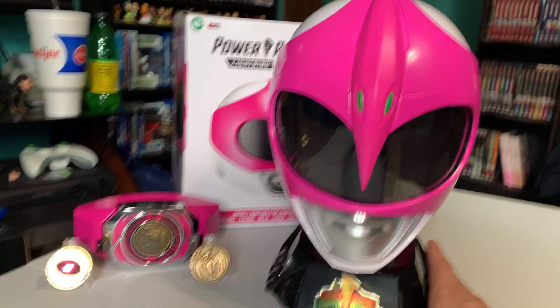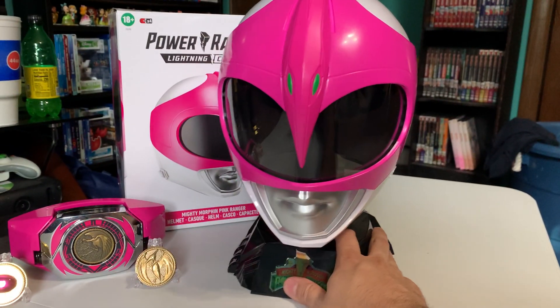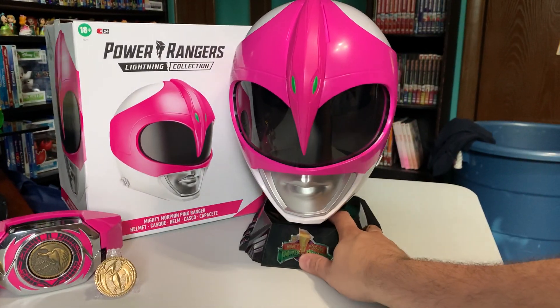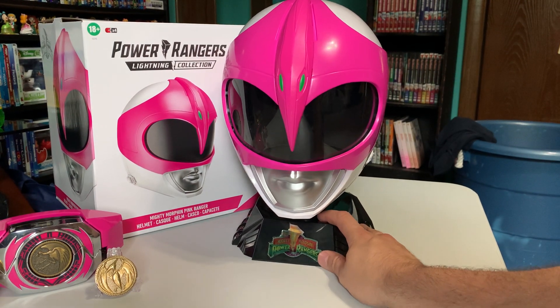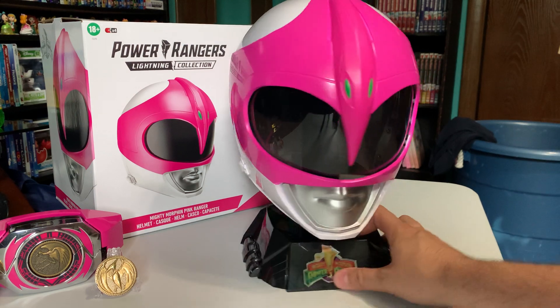All right, so we're gonna make a video. I literally just got this in the mail today — well, FedEx delivered it. I gotta back the camera up even more. Got the Lightning Collection Pink Ranger helmet in.